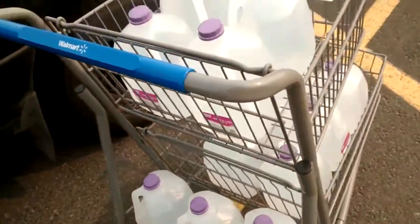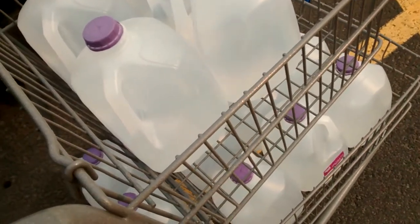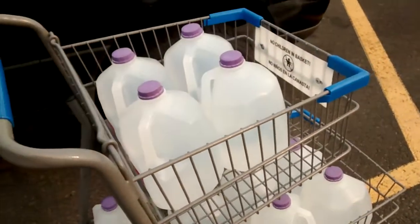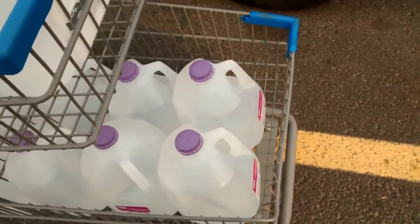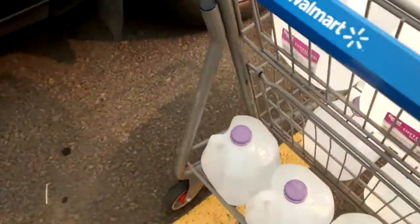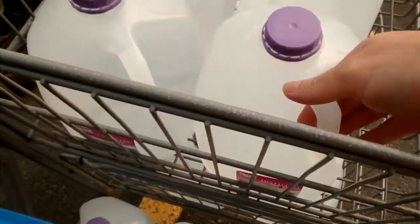An update on my Edison battery restoration project. Here at Walmart I just purchased these — they're 88 cents apiece. I got 13, so with 89 cents of tax at 7.8%, we have a total of $12.33 for 13 gallons of distilled water. The best place I've found for distilled water, at least price-wise, is Walmart, so that would be a good source if you're restoring some batteries yourself.